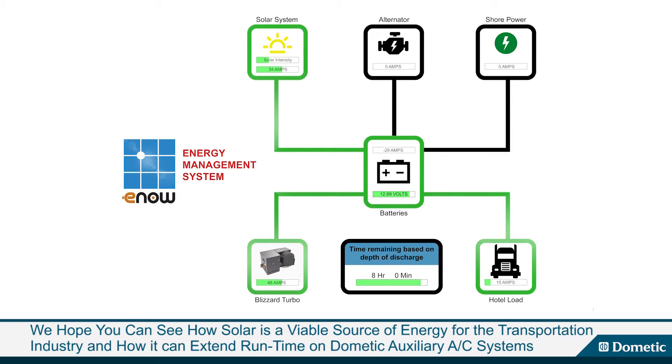In summary, we hope you can see how solar is a viable source of energy for the transportation industry and how it can extend runtime on Dometic auxiliary AC systems.